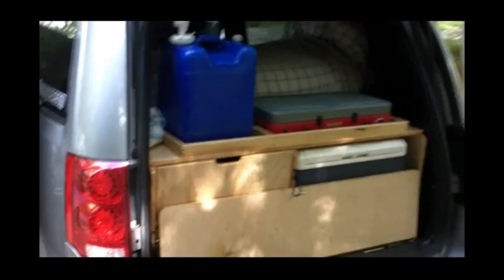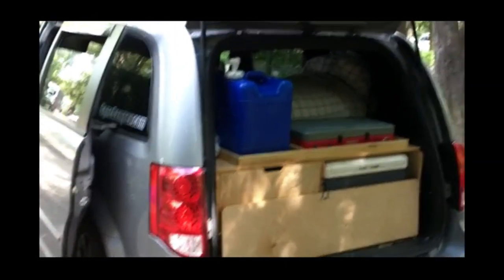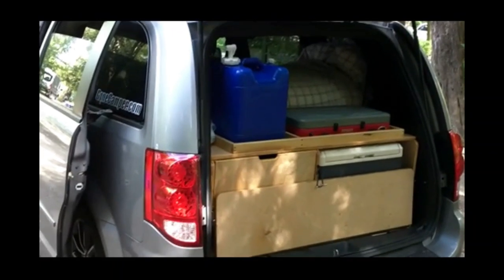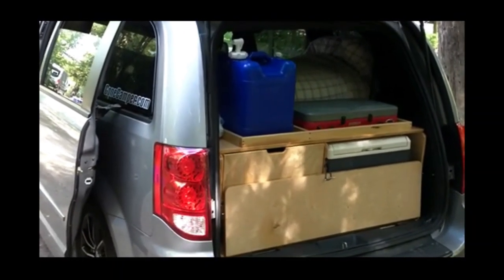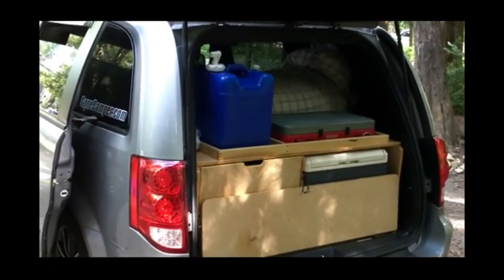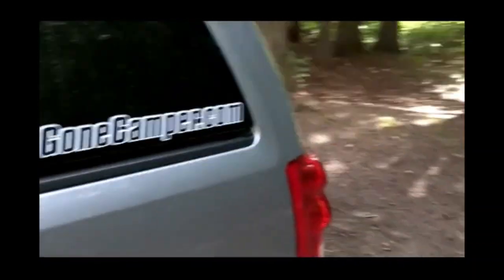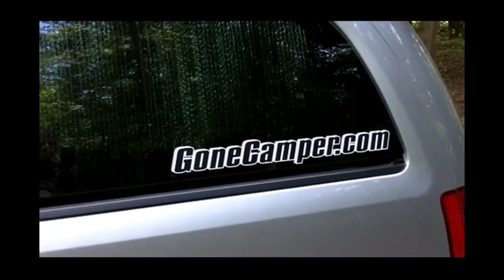Gone Camper is designed for people that are traveling and need a place to sleep at night — not so much camping or living in the camper. The camper is a means for traveling and for exploring. The bed is set up at night. Last night we didn't get back till dark and it just takes a few minutes to unfold the bed. For more information see the website gonecamper.com.